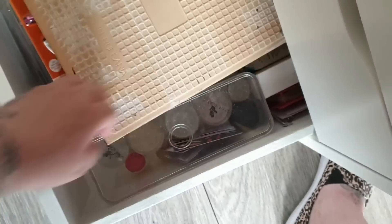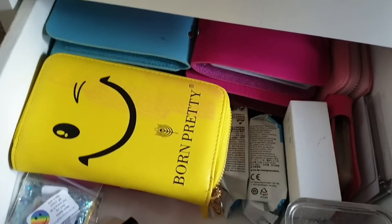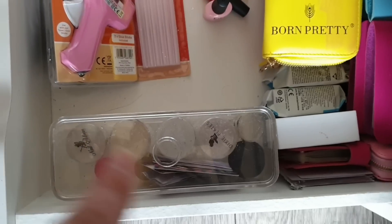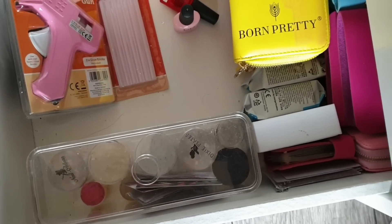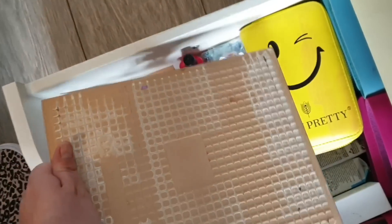The final drawer in this IKEA set isn't quite as tidy as I'd like at the moment. It currently houses all my stamping supplies in little wallets, my stampers and scrapers in an acrylic drawer, plus some giveaway prizes, my hot glue gun, and my flexi hand.